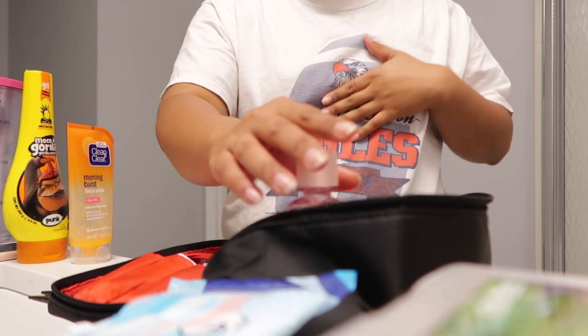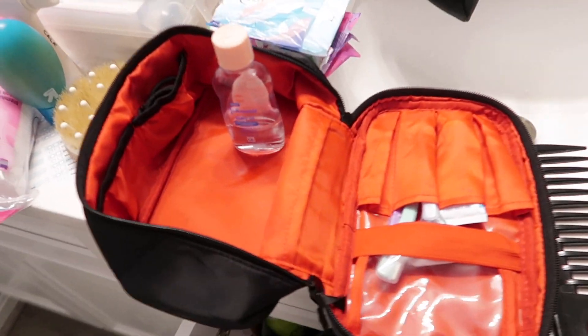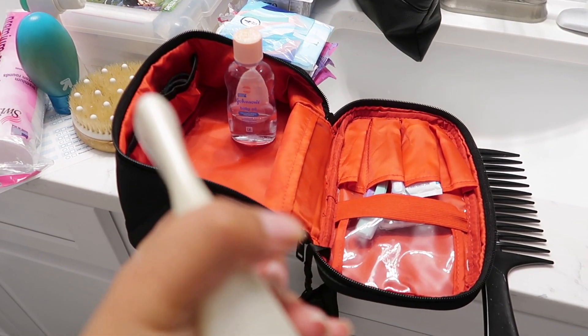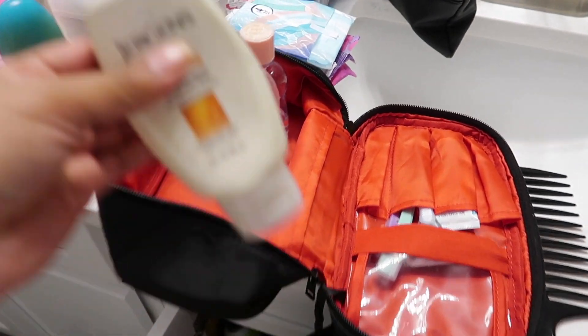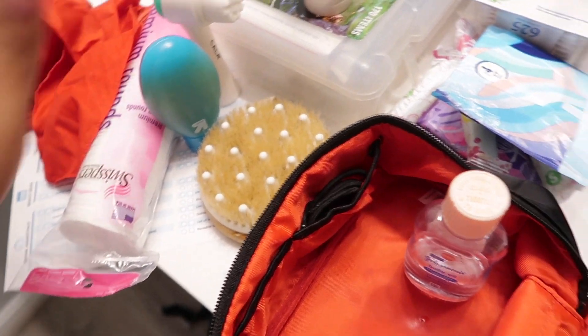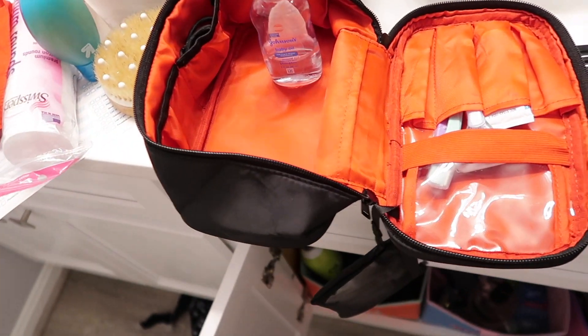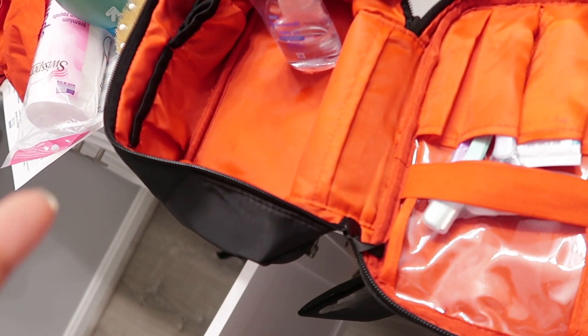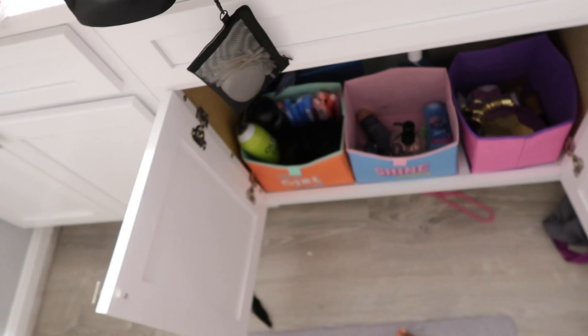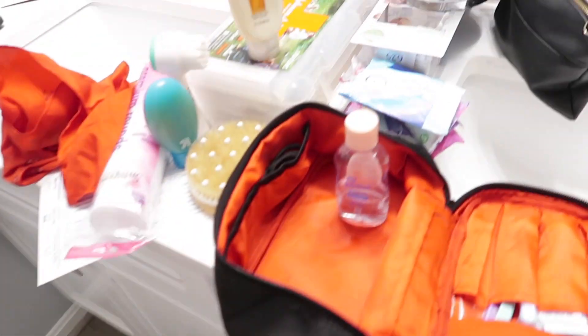Let me show you guys what all this looks like when it's done. I'm also going to pack this lotion — my mom's taking a big one but I want my own small one. This is the majority of my stuff: oils, pads, tampons, body scrub, face wash, face stuff, and a big bottle of body wash. Yeah, this is just the miscellaneous things that are coming with me.